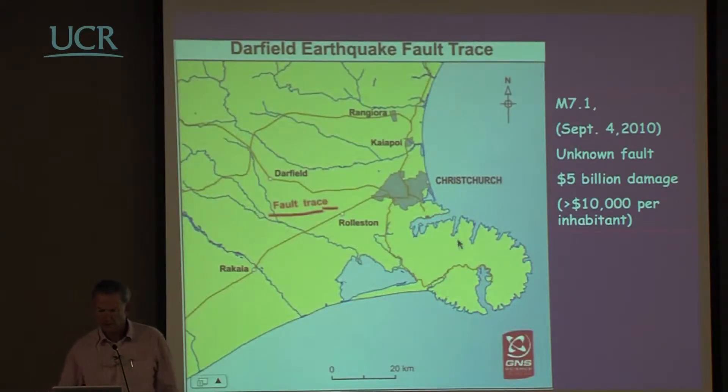Looking at the location of Christchurch itself, this is what's called Banks Peninsula, which is solid rock, and then up in this region the Alpine area, and Darfield, which is the closest significant town to the fault itself.